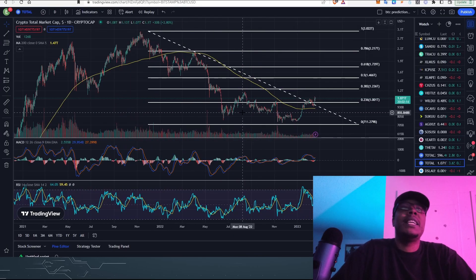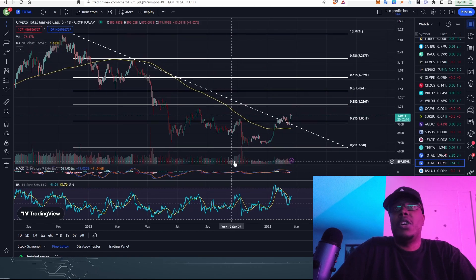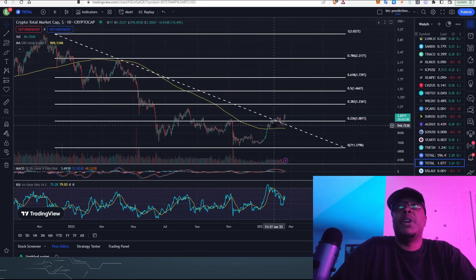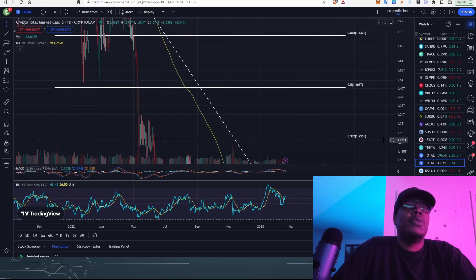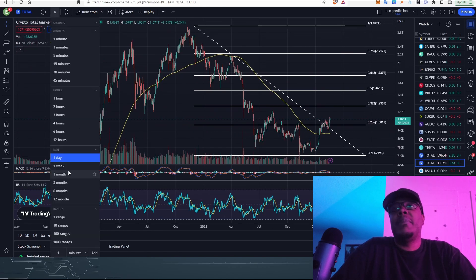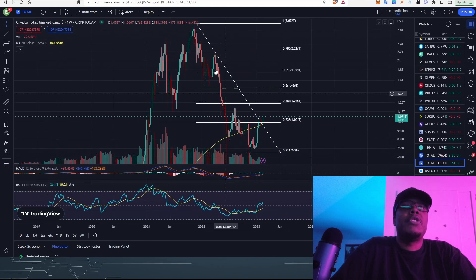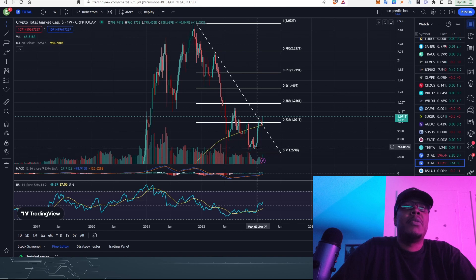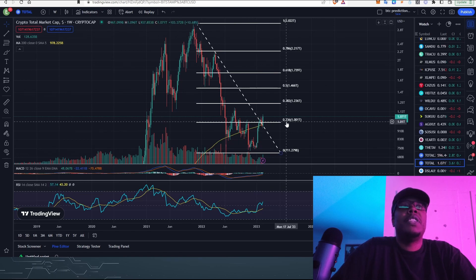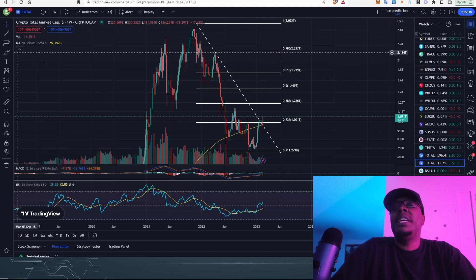This chart right here is the total chart of the crypto market — this is all of the altcoin market, the market cap of all altcoins. When we zoom out to the weekly chart, this white line is the Fibonacci retracement from the top down to the bottom, and we can see that we're popping above this 0.236 level right here.